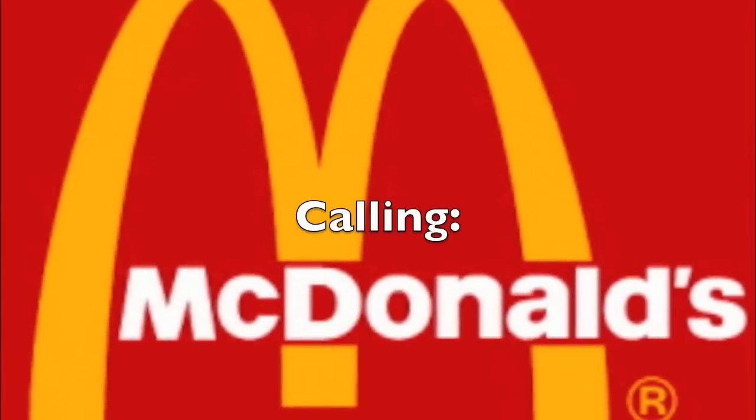Hi, may I please speak to Wendy? To what? To Wendy? Yeah, this is Wendy. No, may I please speak to her? Hello? Hello? Hi, can I please get a Whopper? On the website it says you sell Whoppers. Excuse me!